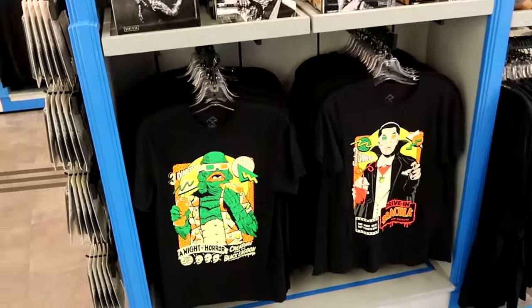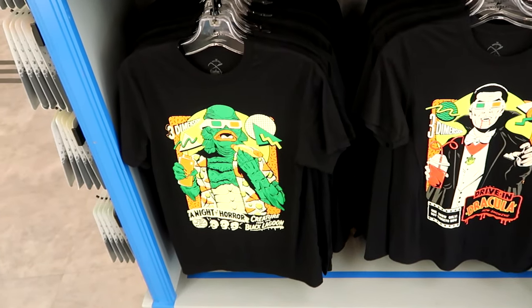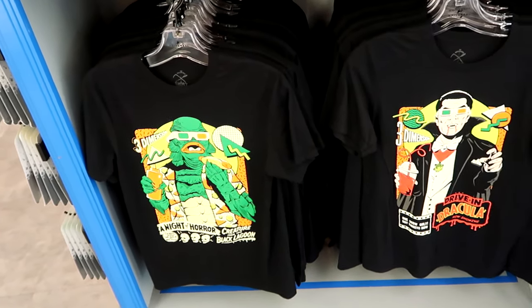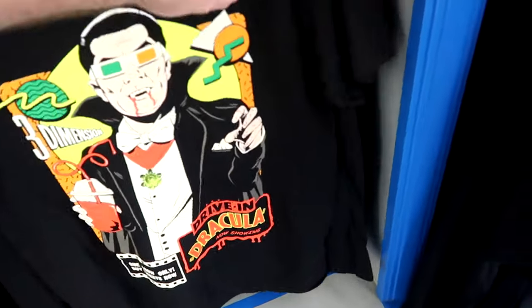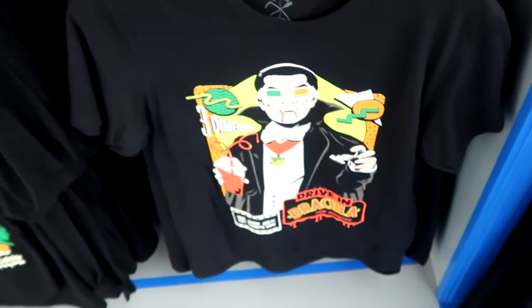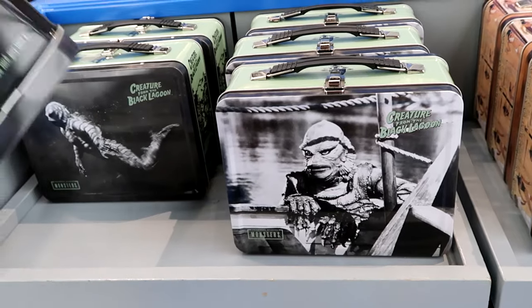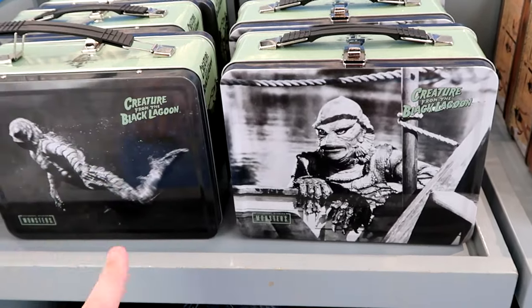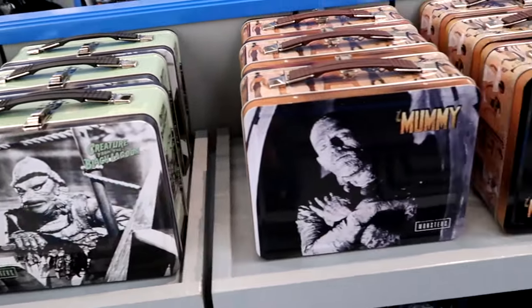You're always going to find unique merchandise like this rubber ducky of Chucky — it comes in a little faux bathtub for $22. They have retro Universal Classic Monsters t-shirts — the Creature from the Black Lagoon and Dracula, with sizes up to 3X. They also have classic old-school tin lunch boxes for $24, with the Creature from the Black Lagoon on one side and the Mummy on the other.